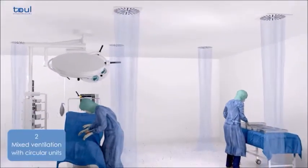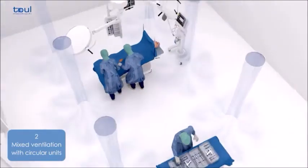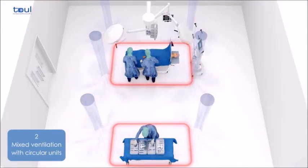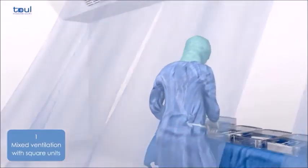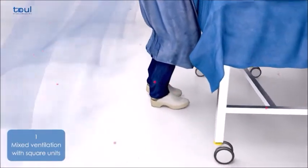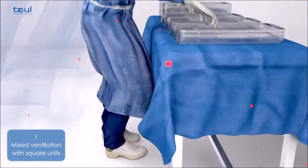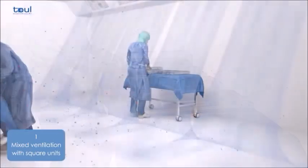Air filtered through conventional ventilation systems is first directed towards the floor and then distributed homogeneously throughout the operating theatre. Despite all measures to maintain asepsis, the floor of the operating theatre is always contaminated. Thus, bacteria can be transmitted to the patient through the instruments and surgical wound.